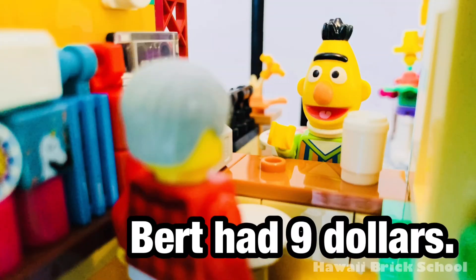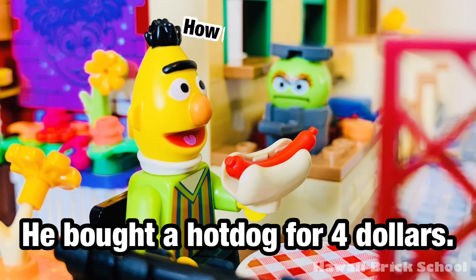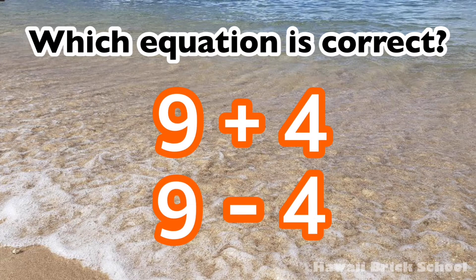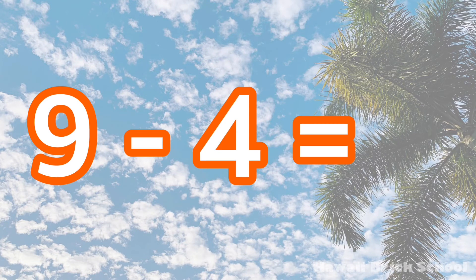Bert had nine dollars. He bought a hot dog for four dollars. How much does he have left now? Nine minus four is... Five.